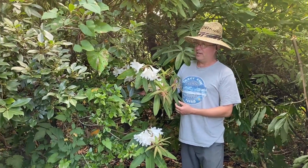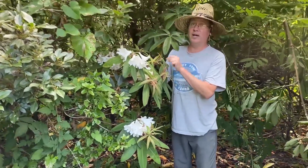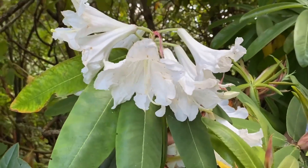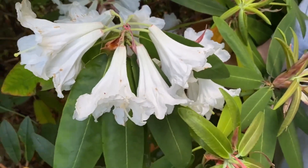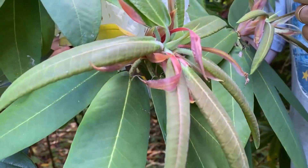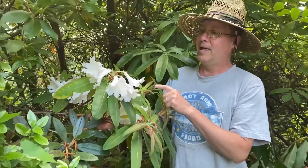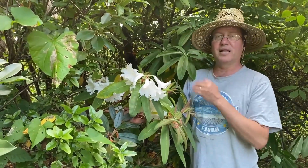To further discuss the auriculatum-glanduliferum complex, we're looking at a collection made by Peter Wharton at UBC in Guizhou, China, of auriculatum — it is known from there. This is a very late blooming form of auriculatum which doesn't really have the same size flowers or leaves as you get in the Hebei form, but still qualifies as auriculatum. Here you can see the new growth is just coming out following blooming. The leaves are a little fuzzier, less glandular, and smaller in this form, but it still keys out to auriculatum. There's just a lot of variation and overlap.